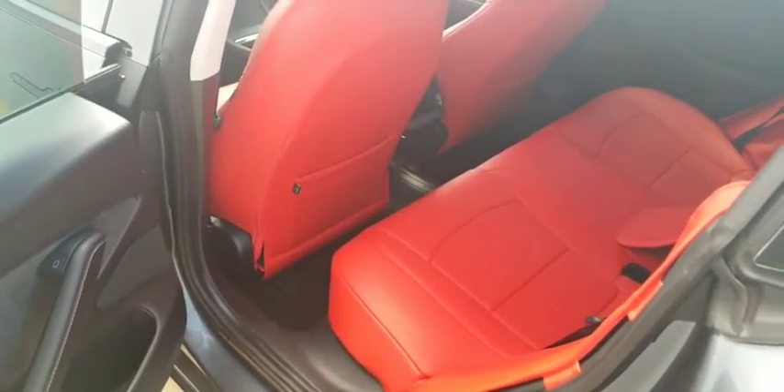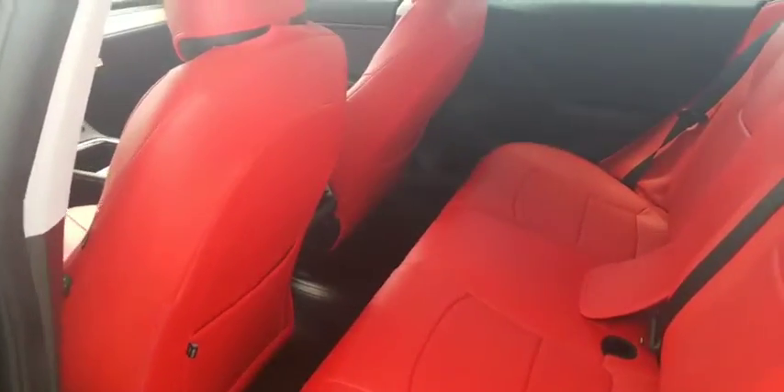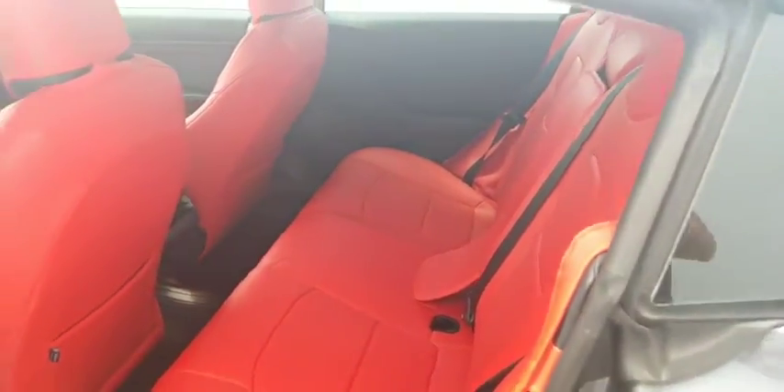This one comes with a black leather interior, but it does have the red leather seat covers on it as well — two interiors for the price of one.